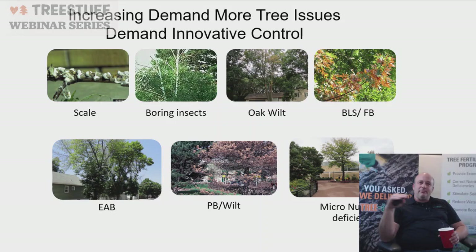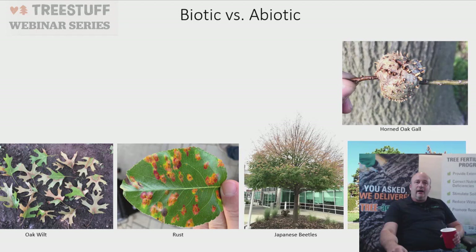We're seeing more tree issues in plant health care: lecanium scales, boring insects, oak wilt spreading, micronutrient deficiencies, bacterial leaf scorch, fire blight, and emerald ash borer — which is still active in Michigan. It's important to understand the difference between biotic and abiotic stresses. Biotic stress or disease is directly caused by a living organism — insects, fungus, bacteria — such as Dutch elm disease and oak wilt. Symptoms usually show a clear pattern and are isolated to a local vicinity.